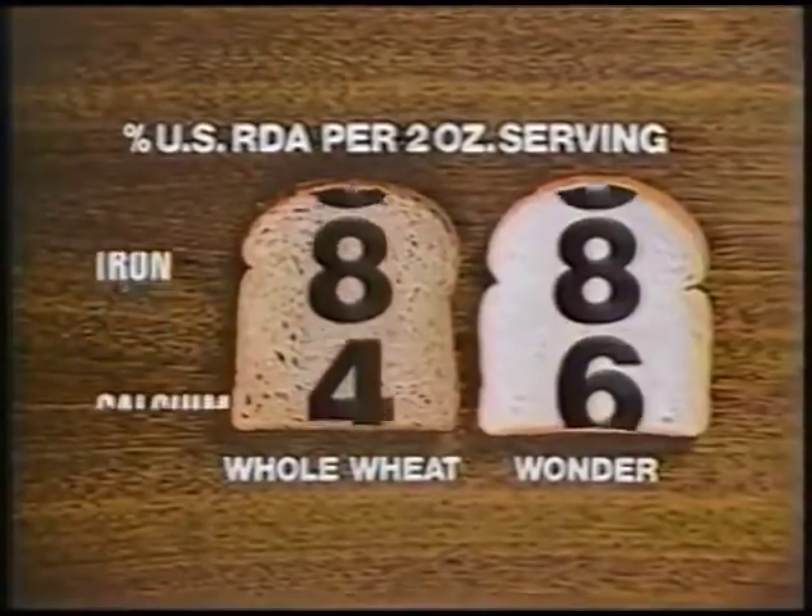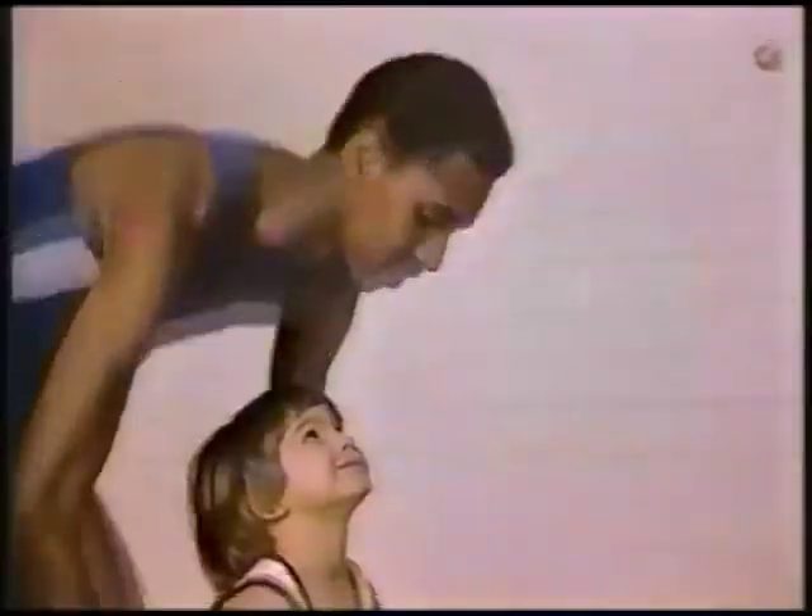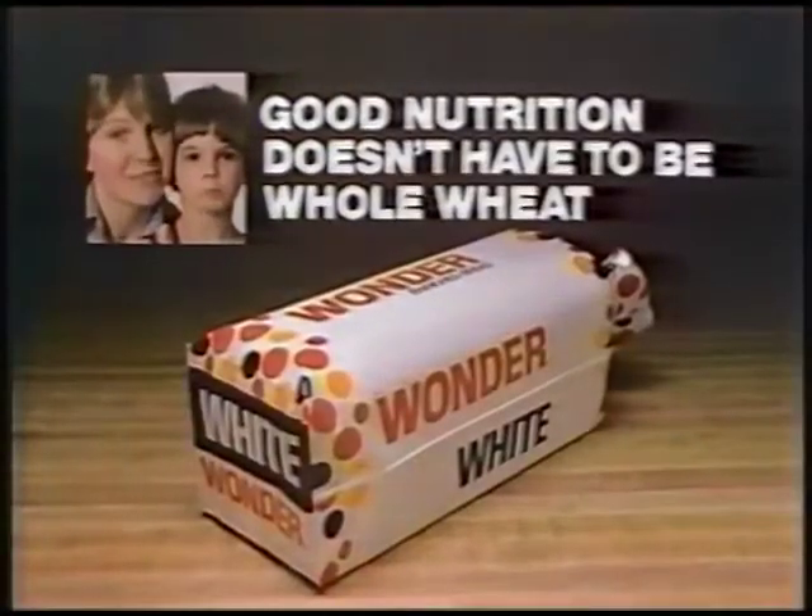Whole wheat does have more of some nutrients in fiber, but compare government figures on whole wheat with Wonder's label. For these important nutrients, Wonder has as much as whole wheat. And he loves Wonder, so I know he'll eat it. With Wonder in a balanced diet, good nutrition doesn't have to be whole wheat.